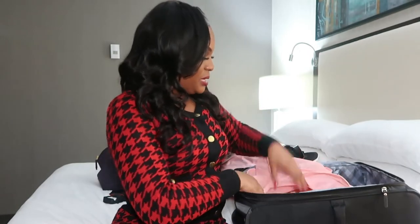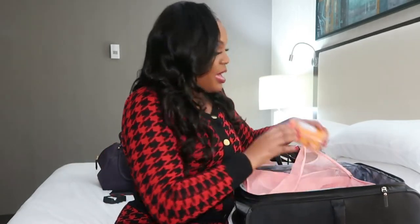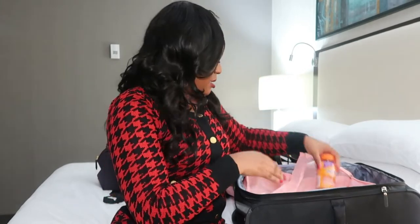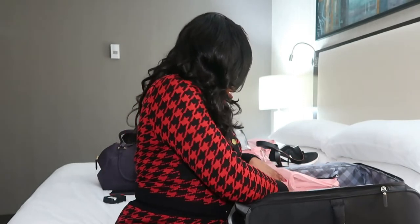In my toiletry bag, I have my One-A-Day vitamins — you definitely want to make sure you have vitamins. I have my allergy Benadryl because you are always getting sick as a flight attendant. I also have my apple cider vinegar.